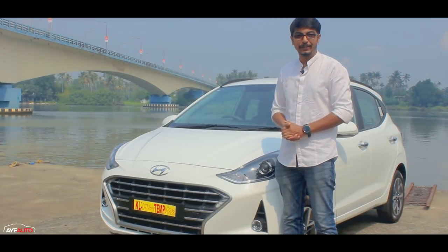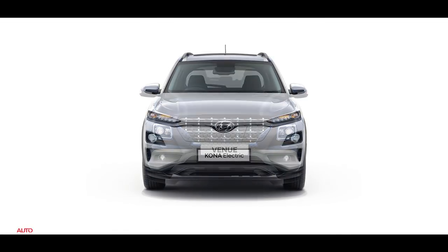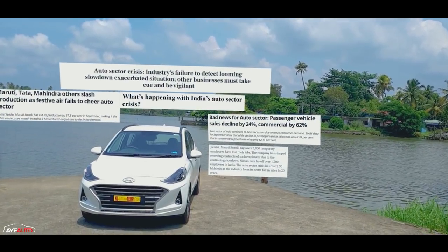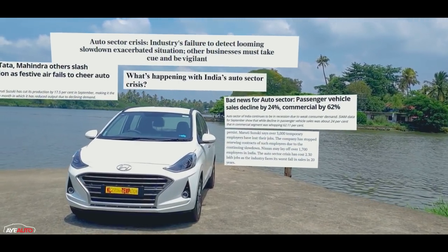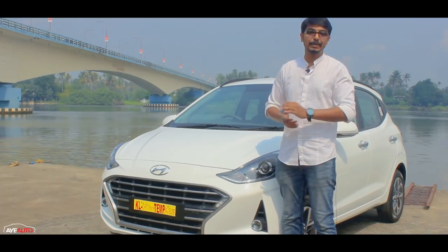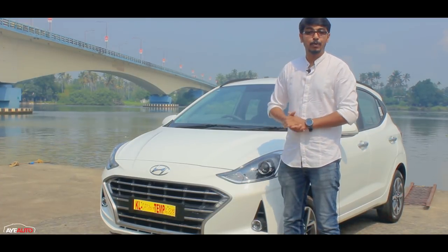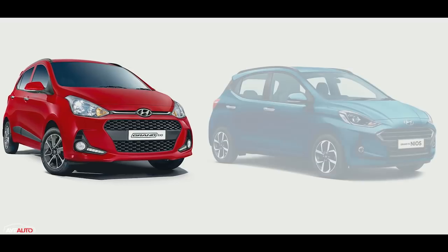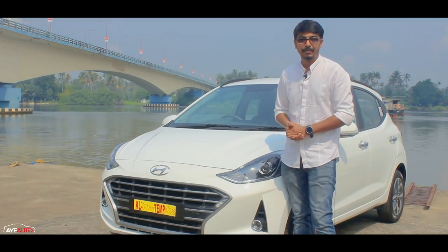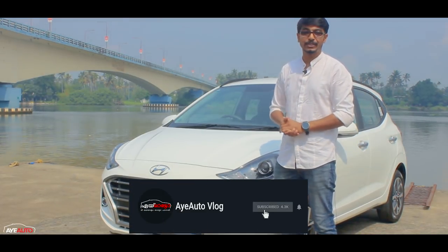Hello friends, welcome to this channel and welcome to this video. We are going to have a detailed review of the new Hyundai Nios. If you want to know more about that, subscribe to this channel.